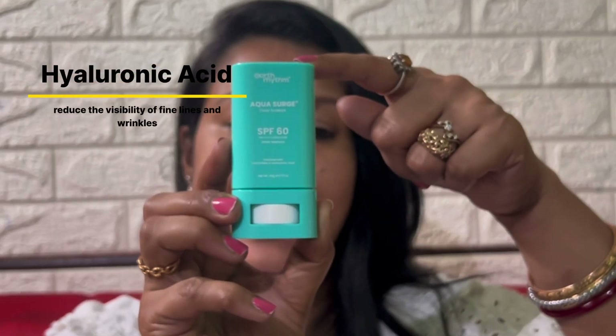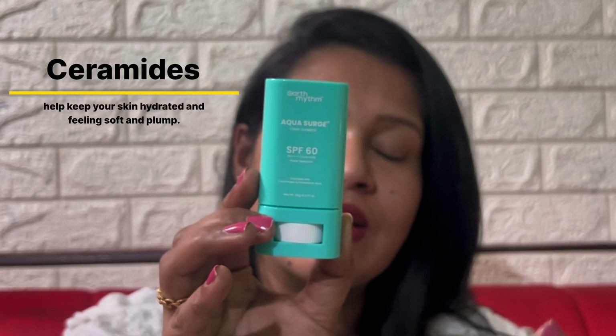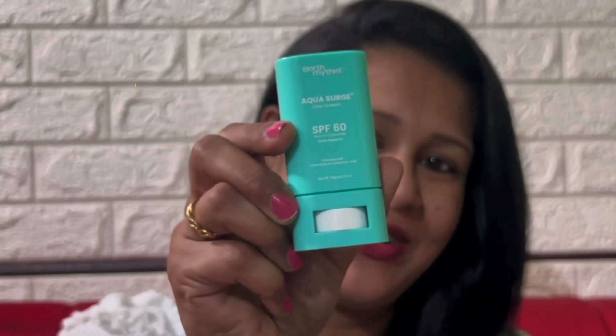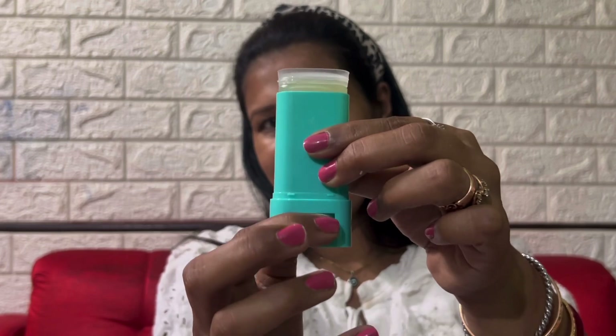Talking about the ingredients, it has hyaluronic acid that helps reduce the visibility of lines and wrinkles. It also has ceramides that make your skin feel hydrated, softer and plumper. It has SPF 60+ and PA++++ rating that prevents complete sun damage. You can also use this sunscreen on top of your makeup. To use, twirl the wheel at the bottom to extend the sunscreen stick, then gently swipe the stick across your face and neck. This sunscreen is featherlight, an absolute delight, travel-friendly, suits all skin types, and leaves no white cast behind.